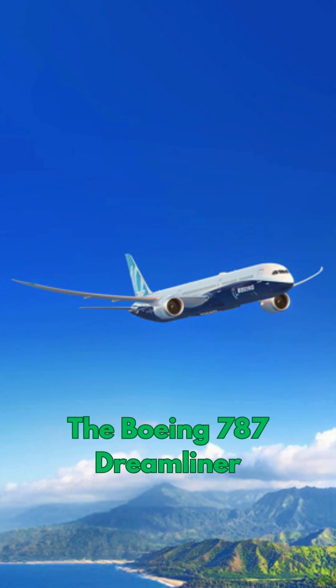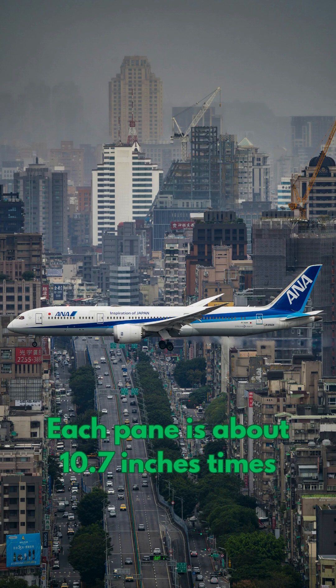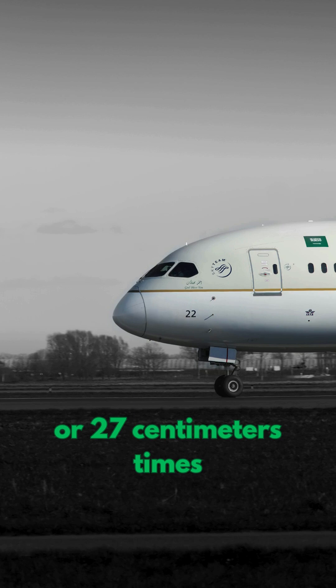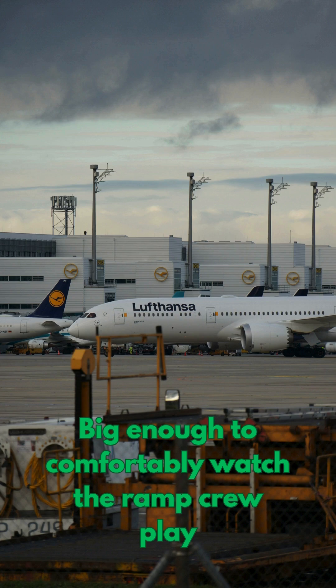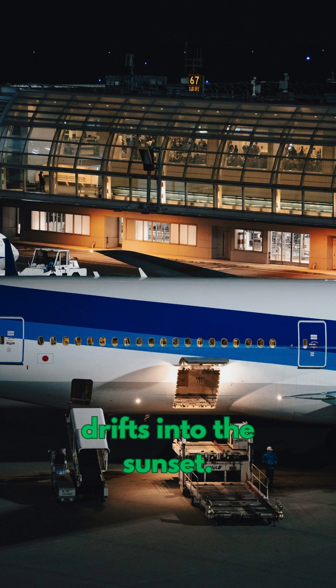Fun fact! The Boeing 787 Dreamliner has the largest cabin windows of any commercial jetliner flying today. Each pane is about 10.7 inches by 18.4 inches, or 27 centimeters by 47 centimeters — big enough to comfortably watch the ramp crew play Tetris with luggage while your departure slot drifts into the sunset.